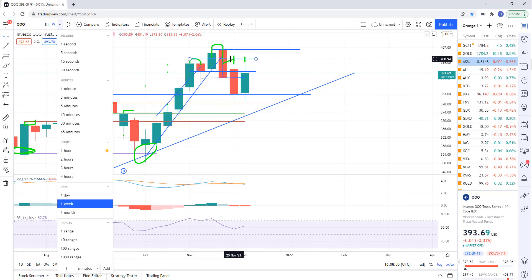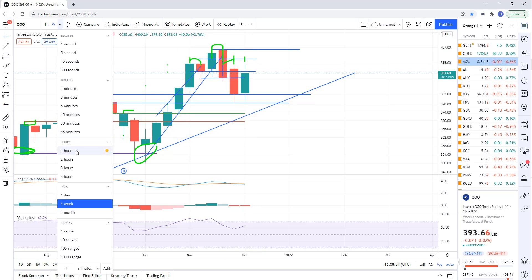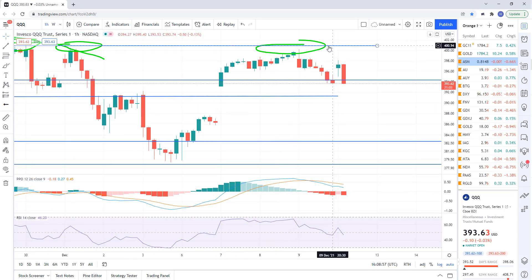I did short the market up there at 401. Took a shot at it — figured we were at resistance. Going back to the hourly chart, this was the objective area to short. So far it's working and I think we're heading lower.